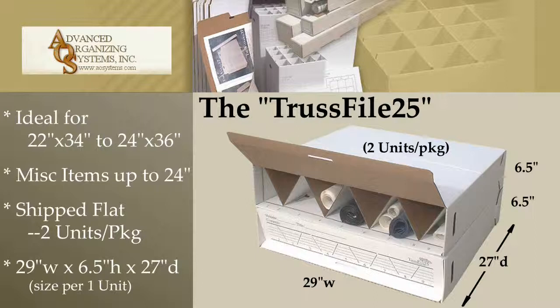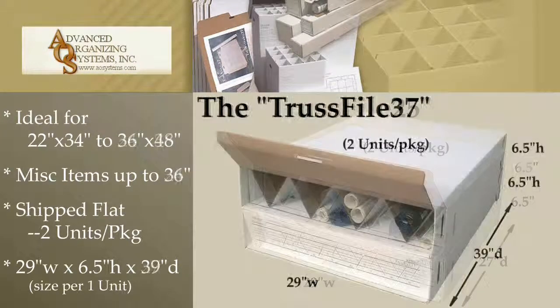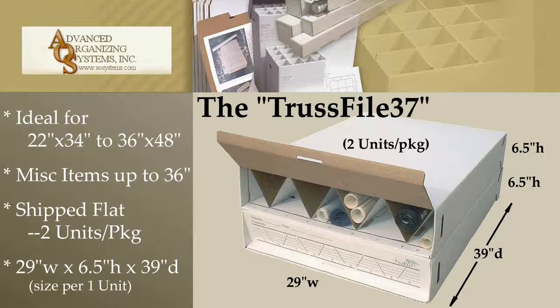The TrustFile 25, for rolled documents or items up to 24 inches in length, is shipped two units per package. The TrustFile 37, also shipped two units per package, stores rolled documents and items up to 36 inches in length.